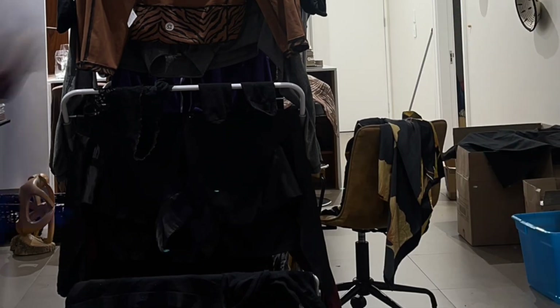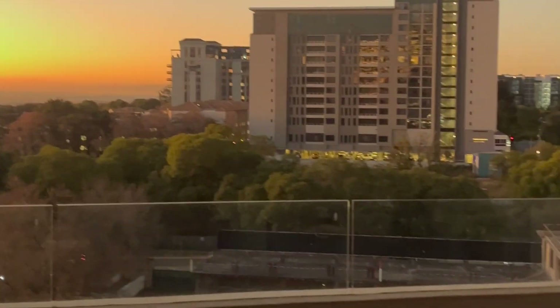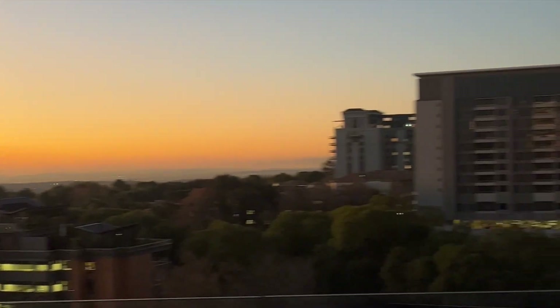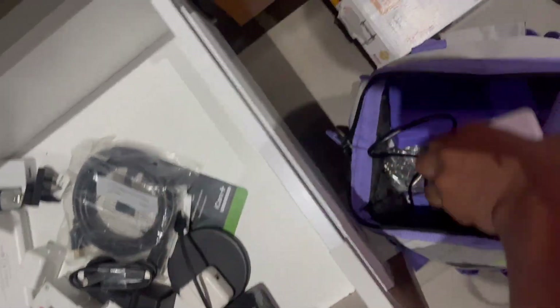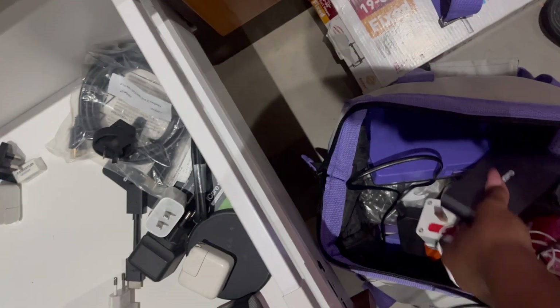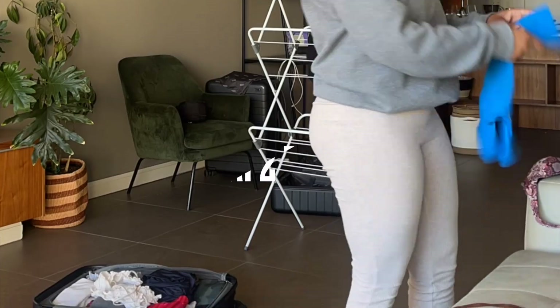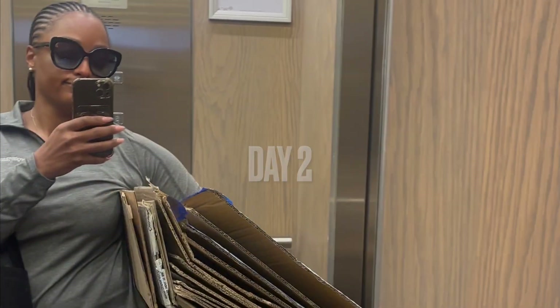We spent most of day one doing laundry and organizing things in the way we wanted to pack them. Then it was really time for me to take a break — I could see the sun was setting out on the balcony, and I took this as an opportunity to have a moment, appreciate and show gratitude for the apartment I was in. This balcony was my favorite space and I always got great sunsets here.